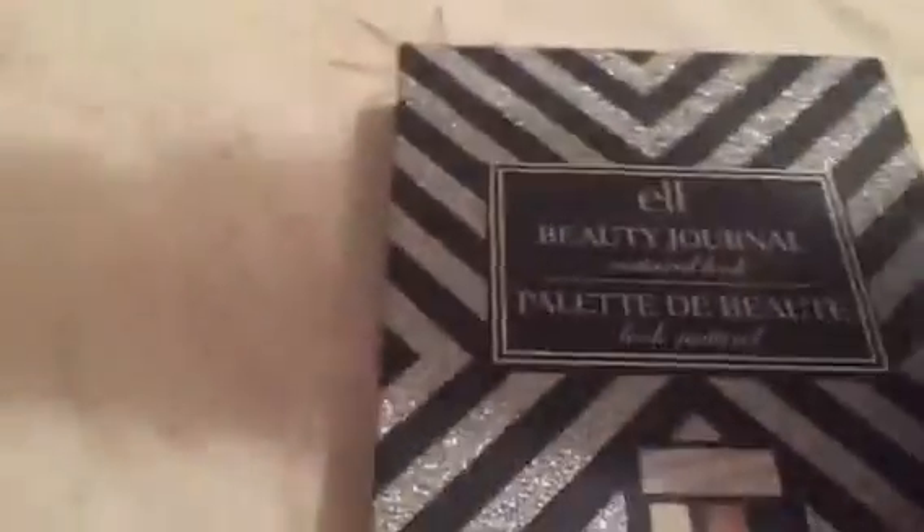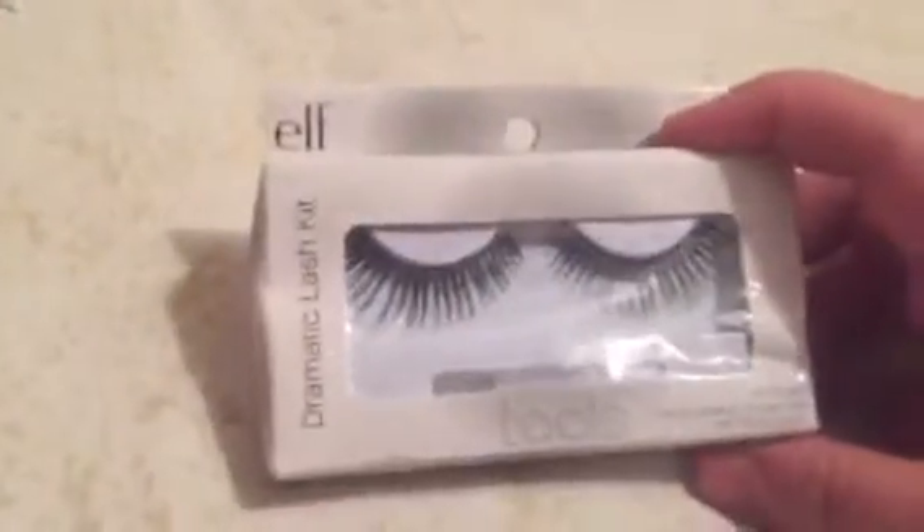Oh, eyelid primer — that's great because I don't have any eyelid primer and I've been meaning to make my own; I found some ways to make your own online. There's a lot of things in here. Here are some eyelashes — I don't even remember ordering eyelashes; maybe it was part of a set with other things. Here is a brush; I think this is definitely part of the set because I don't remember ordering the brush either.